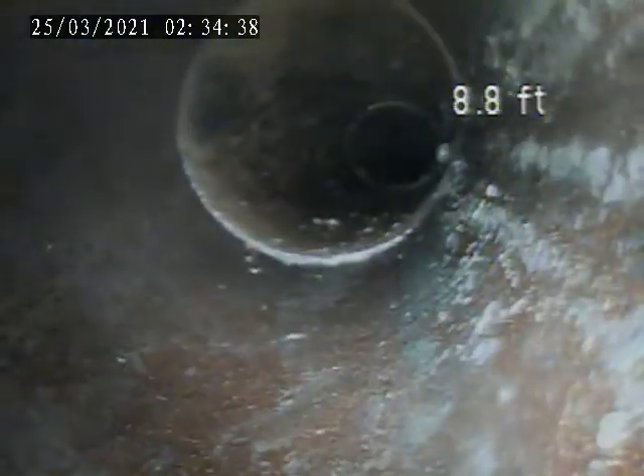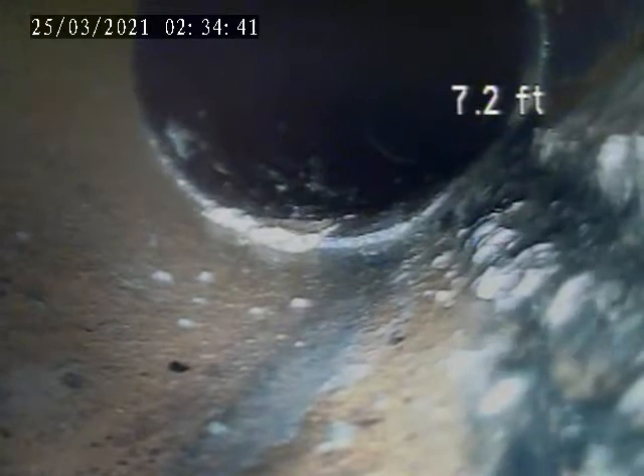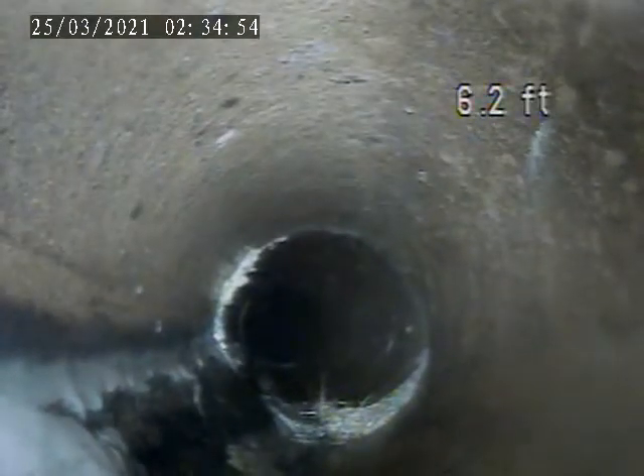There is a crack in the pipe here at 12.1 feet. We're going to make a second video from the stack next to the laundry sink, coming out to the trap.